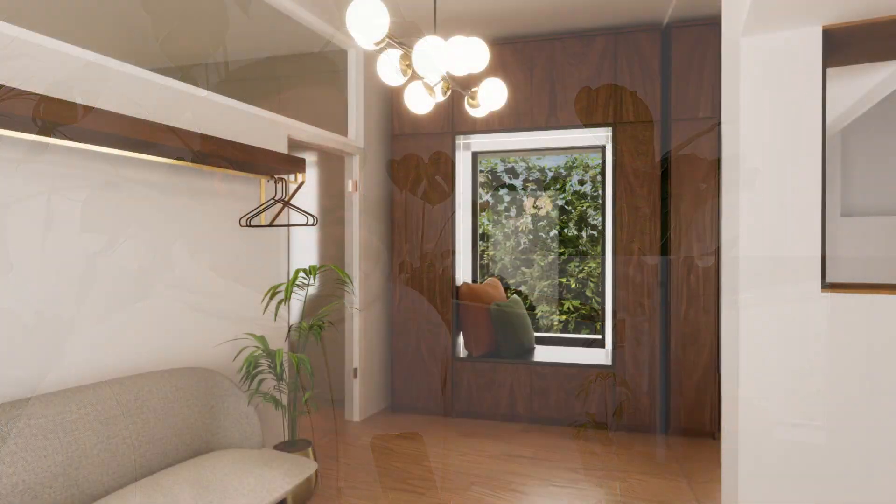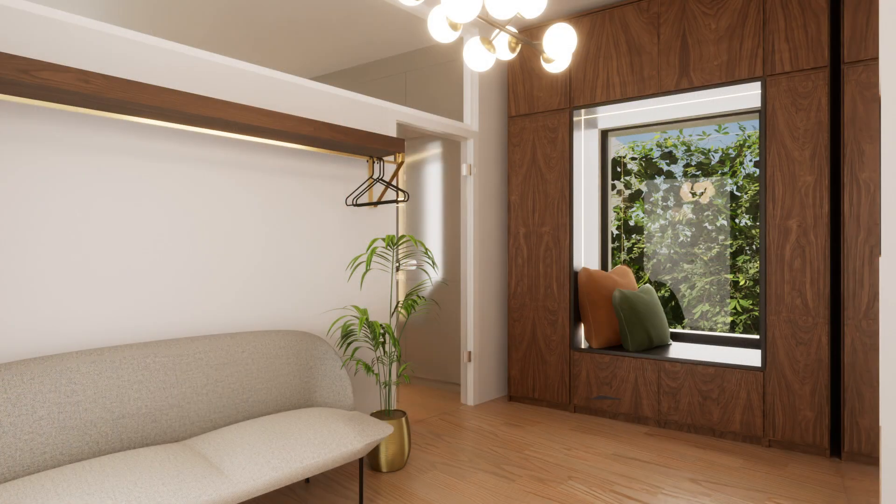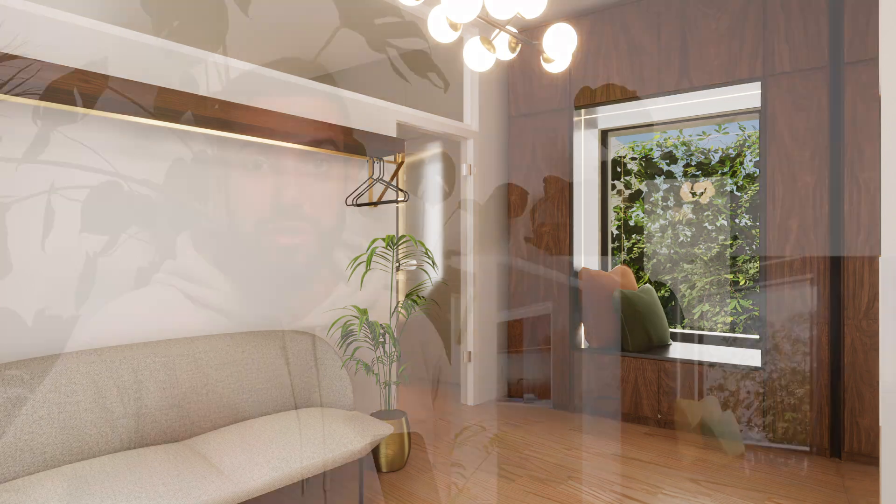As we enter, we find ourselves in the entrance hall, where we'll have a nice wardrobe that frames this new window, which is part of the extension. I wanted to have a darker element and yet play with the lighting by having this LED strip here, which will allow lighting to come from the window even when it gets darker in the evening.